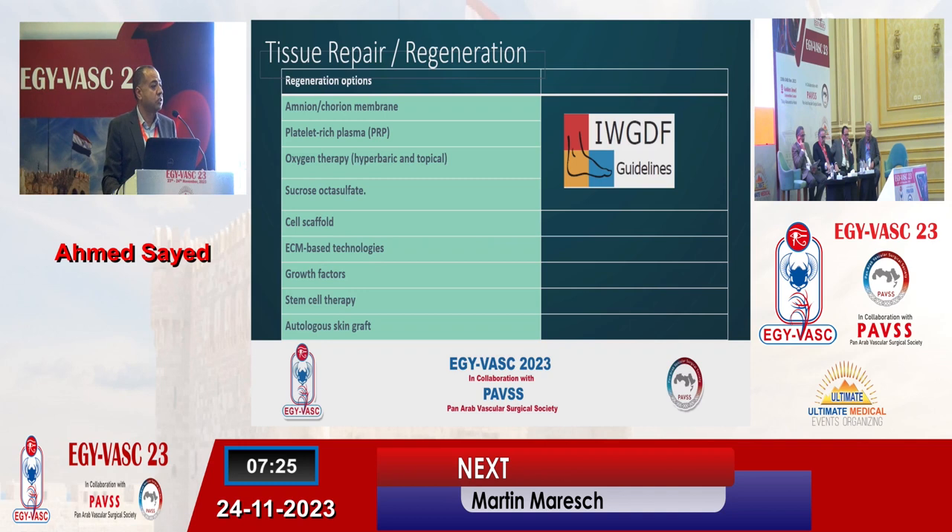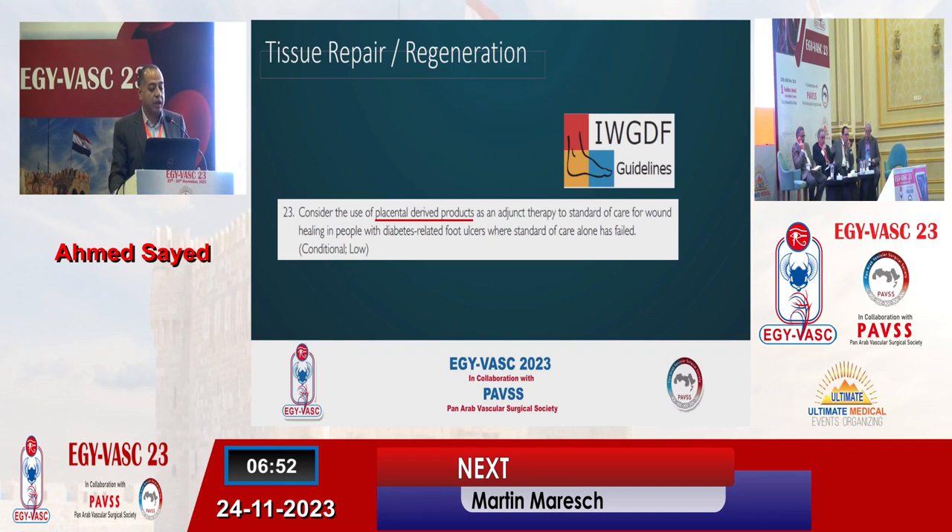There are currently a lot of research and innovations aiming at regeneration, not only wound healing but also regeneration. I'm mentioning among those the amniotic membrane-based grafts, platelet-rich plasma, oxygen therapy whether in hyperbaric chambers or local oxygen sprays, sucrose octosulfates, and many other treatments. Maybe the first four of them are endorsed by the International Working Group of Diabetic Foot Guidelines published early this year. My focus today will be on the placental-derived products, mentioned in recommendation number 23 as an adjunct therapy to standard care where standard care alone has failed to heal the diabetic foot wound.